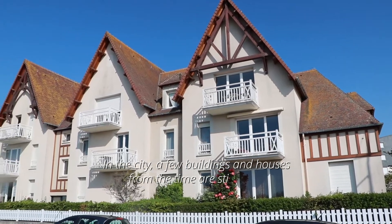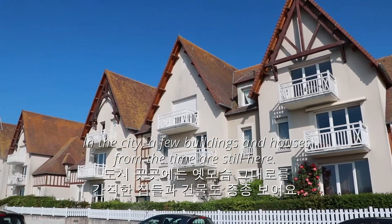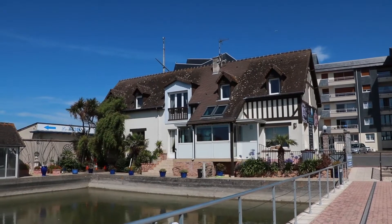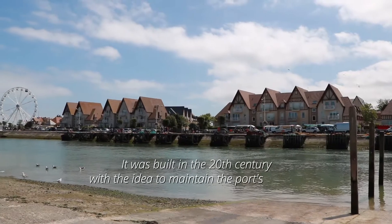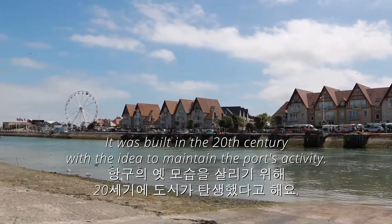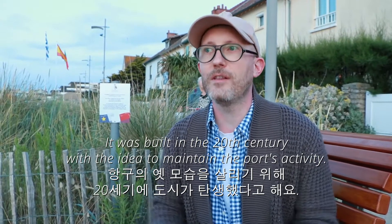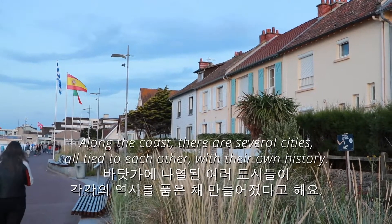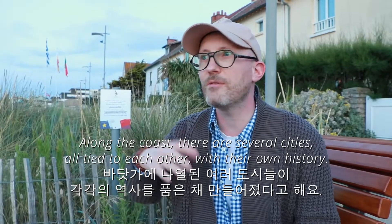Ce qui est intéressant, c'est que dans la ville il reste quelques bâtiments, quelques vieilles maisons de l'époque. Mais tout ce qu'on voit aujourd'hui à Coursesurf-sur-Mer a moins de 100 ans, parce que ça a été construit au XXe siècle, avec une démarche de maintenir l'activité autour du port. Sur le bord de côte, il y a plein de villes comme ça qui s'enchaînent, toutes reliées les unes aux autres, avec chacune des histoires différentes.